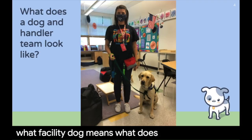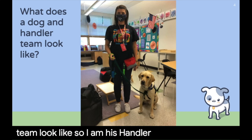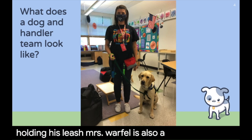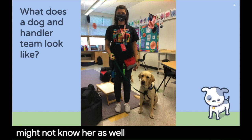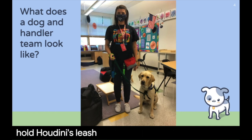So what does a dog and handler team look like? I am his handler — I'm the adult who's holding his leash. Mrs. Warfel is also a handler for Houdini, and Mrs. Gilman is another handler. You might not know her as well because she doesn't work in our building every day, but she is also allowed to hold Houdini's leash and take him places.